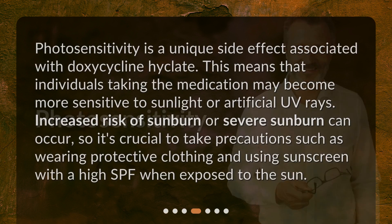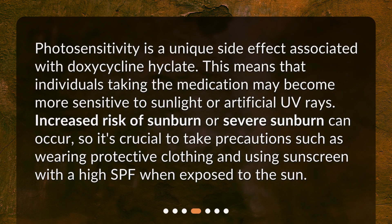Photosensitivity. Photosensitivity is a unique side effect associated with doxycycline Hyclate. This means that individuals taking the medication may become more sensitive to sunlight or artificial UV rays. Increased risk of sunburn or severe sunburn can occur, so it's crucial to take precautions such as wearing protective clothing and using sunscreen with a high SPF when exposed to the sun.